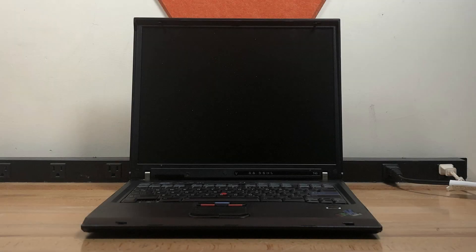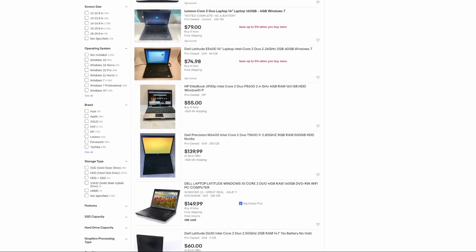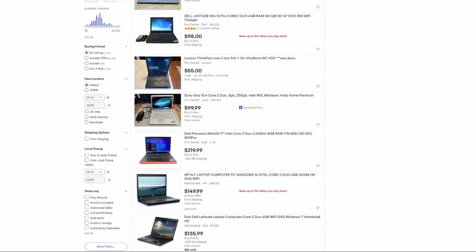Overall, this computer is not very useful for modern tasks, due to the 32-bit CPU and underpowered GPU. However, it's still interesting to see what technical advances have happened in the past 17 years. Just a few years later, the Core 2 Duo, a much more capable 64-bit CPU, is being put into laptops, and computers of that era are still much more usable today for casual computing.